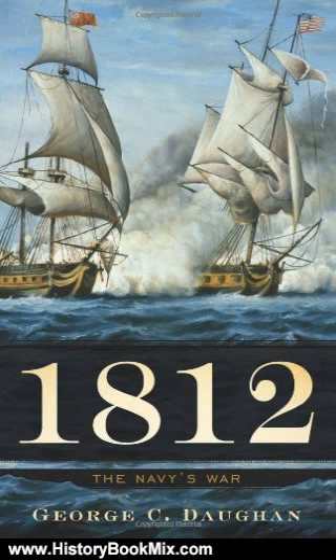In 1812, the Navy's War, prize-winning historian George C. Dorn tells the thrilling story of how a handful of heroic captains and their stalwart crews overcame spectacular odds to lead the country to victory against the world's greatest imperial power. A stunning contribution to military and national history, 1812, the Navy's War is the first complete account in more than a century of how the U.S. Navy rescued the fledgling nation and secured America's future.